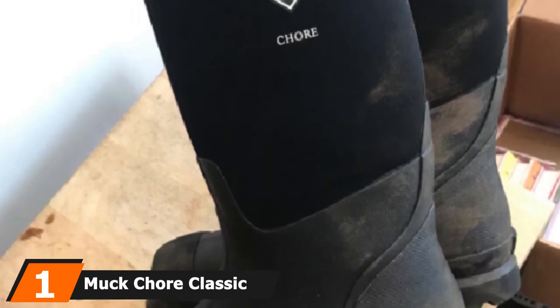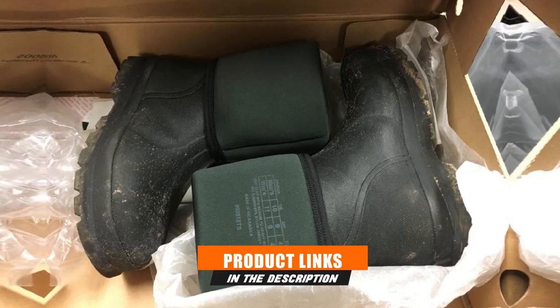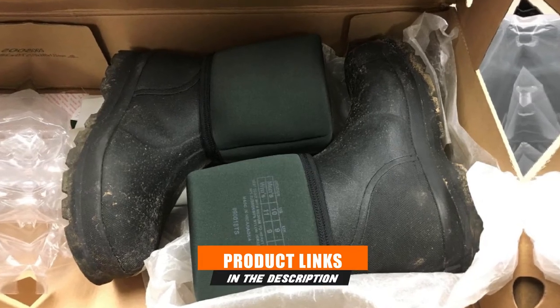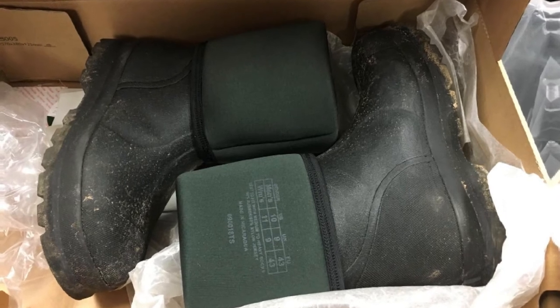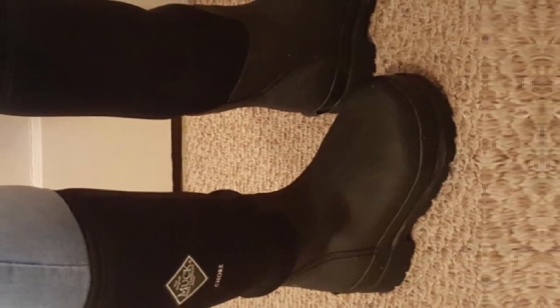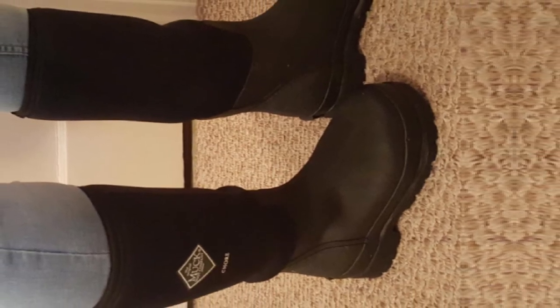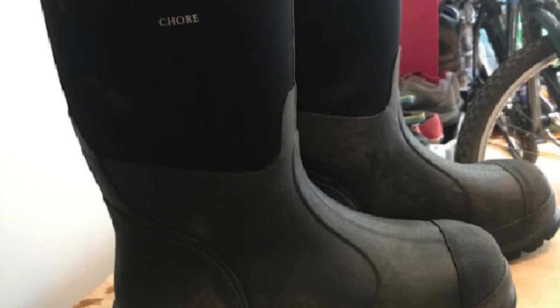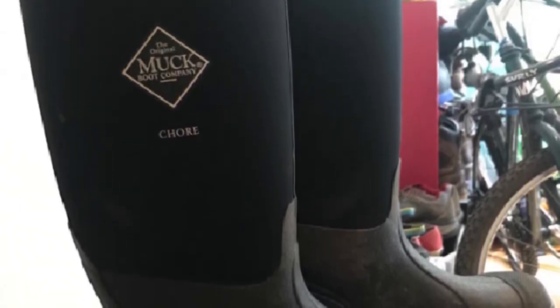No matter what the weather or the job, these rugged rubber boots will keep you comfortable and focused on the task at hand. Gusset construction continues to help workers in a variety of trades, keeping feet dry even under the most extreme conditions. Built to withstand the harshest conditions from the farm, city, or on a hunting or fishing expedition, these rubber boots set a standard of quality and endurance. They are also ideal for household chores from working in the garden to washing the family car.